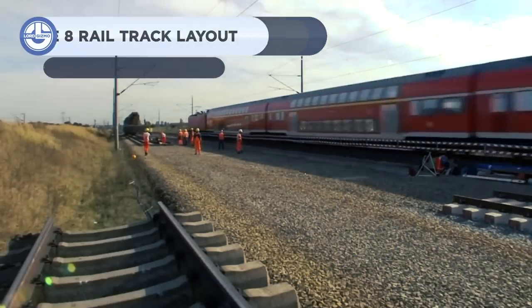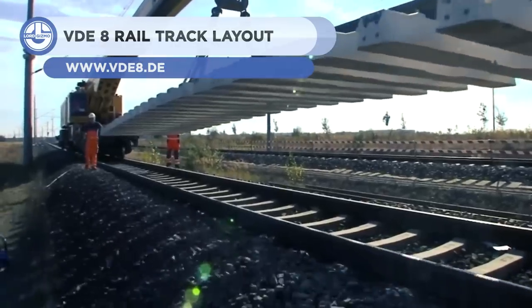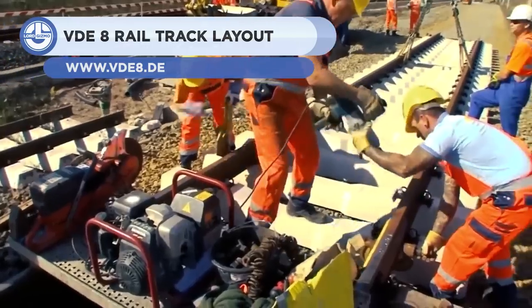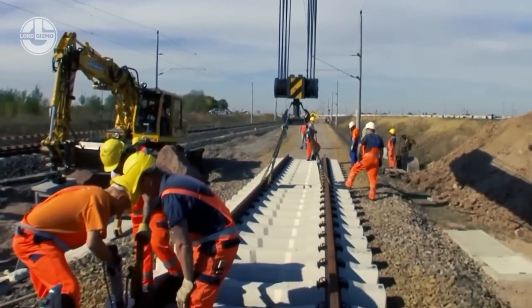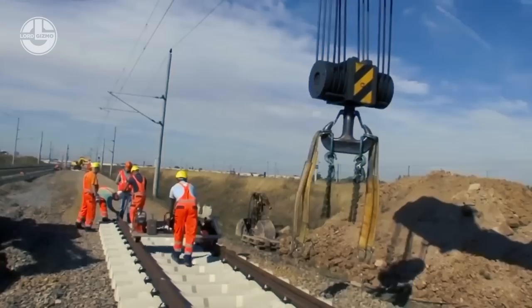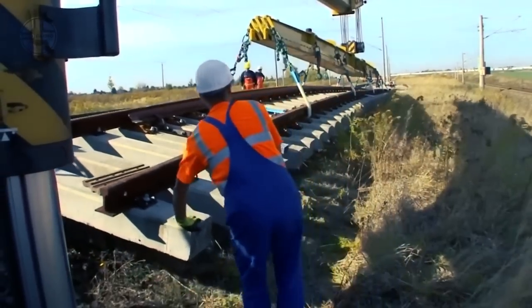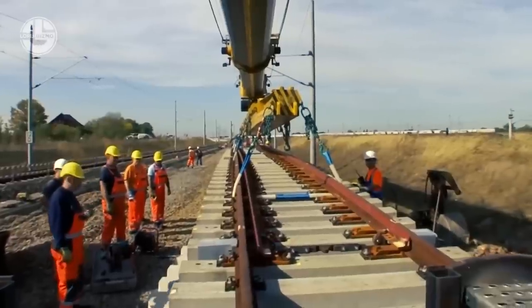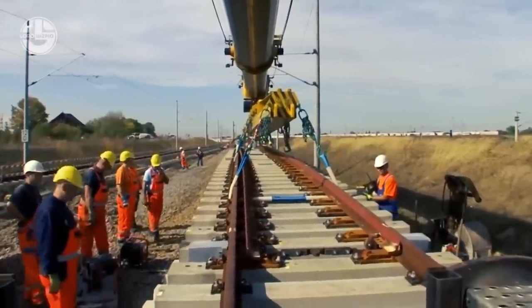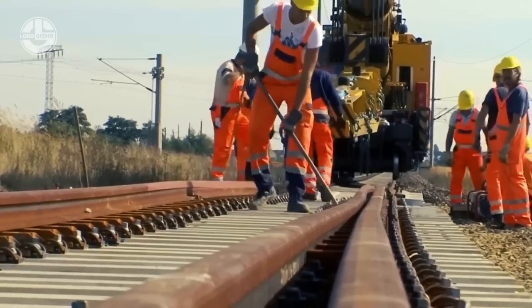You are now looking at VDE 8. It's not a machine, but the name of Germany's largest rail project completed in recent times. The overall cost of building this 76.4-mile-long high-speed railroad is a whopping $3 billion USD. They constructed 35 railroad bridges, 39 highway bridges, and a 4-mile-long viaduct.